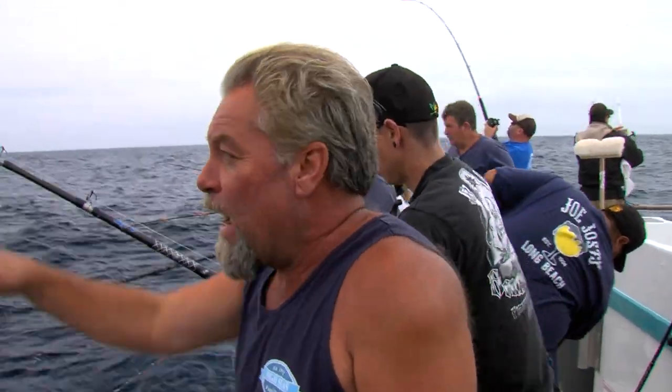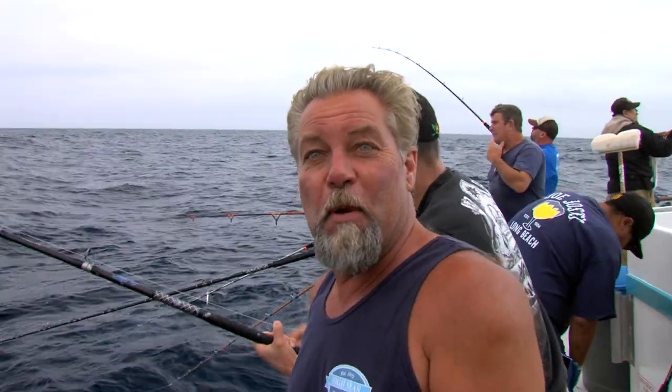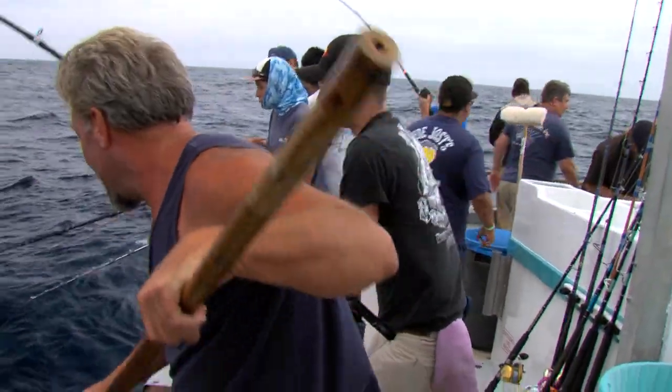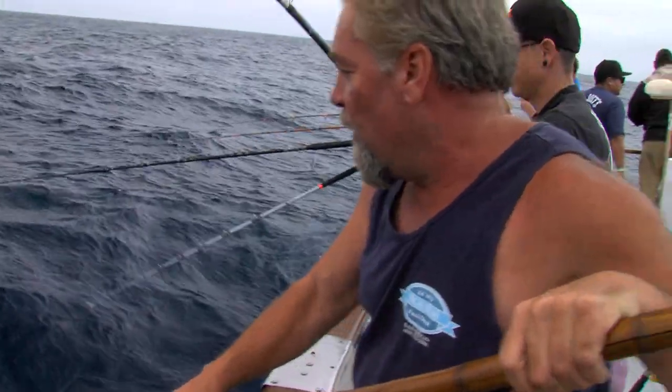We just got a nice kelp patty here. We got six or seven fish going — little bit of pandemonium. We lost a couple and we're getting a couple. Oh, too deep! And I missed the gaff. This is an open water school size yellowtail.